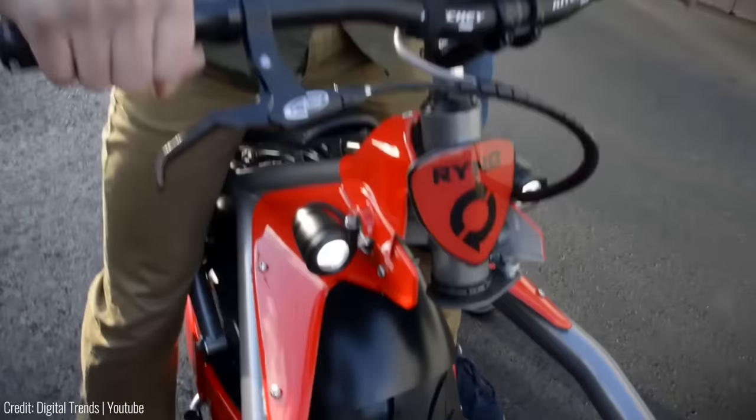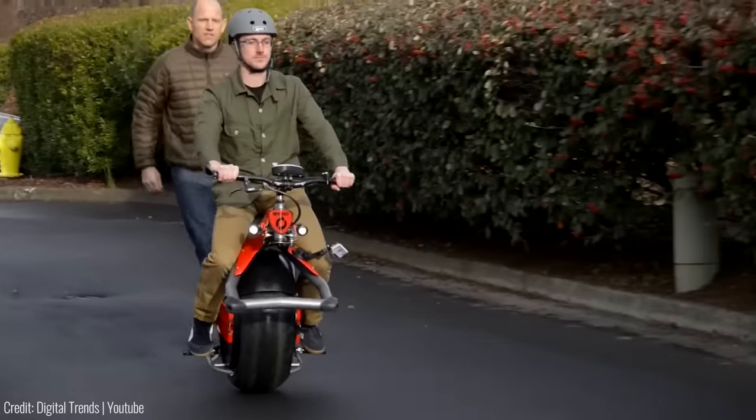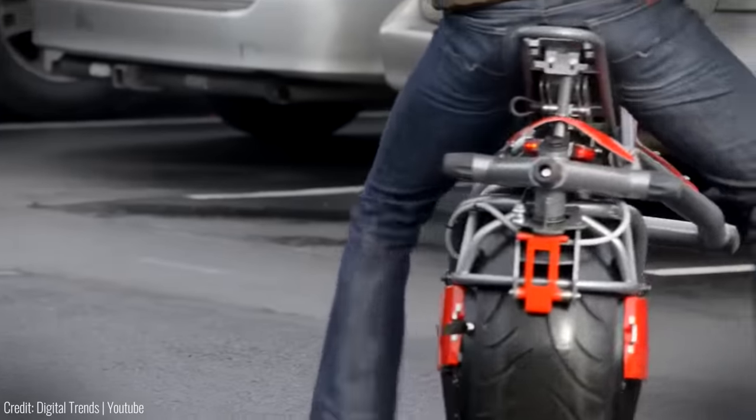The bike is priced at $1,800. Not cheap, but a fair price for those of you who want to make a statement.